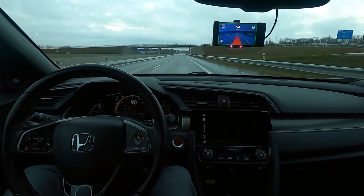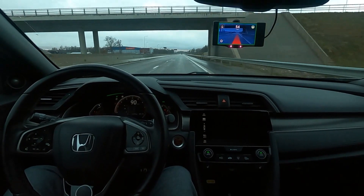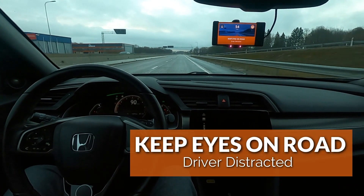In order to trick this system into thinking I'm distracted, I nod my head down as much as I can while still paying 100% attention to the road for safety. Already, OpenPilot thinks I'm not paying attention.